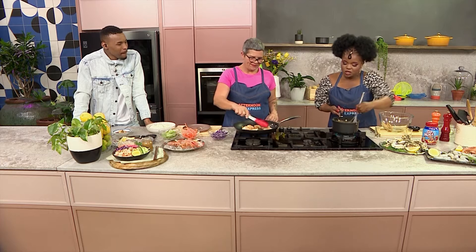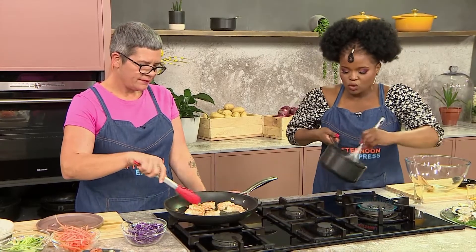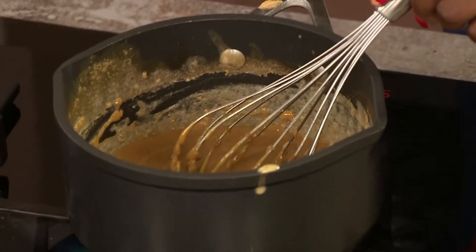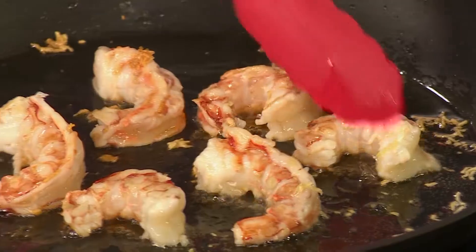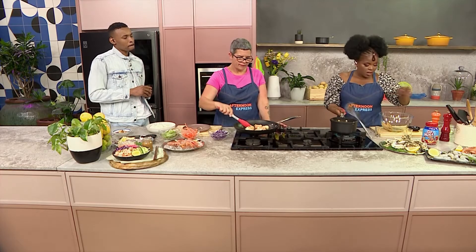You can actually do this sauce in a bowl and just mix everything up. The reason why I've chosen to cook it is that it gives you a nice pourable sauce as well. So if you don't want it too thick where you have to spread it, you can make it pourable like this where you can just pour it into your dish and it folds into whatever you're making.